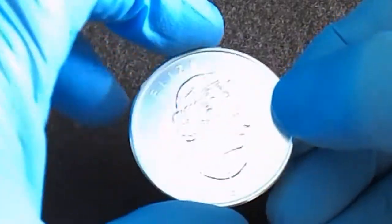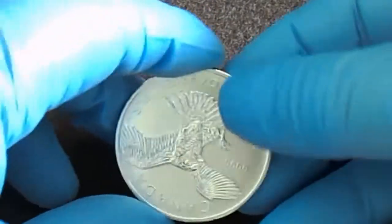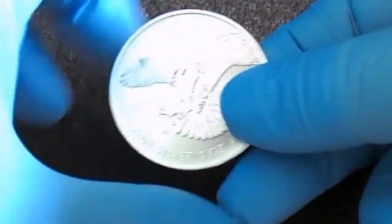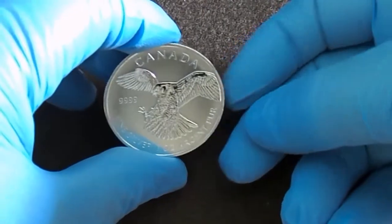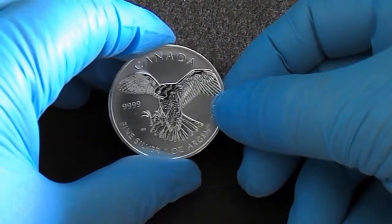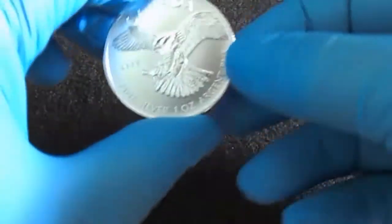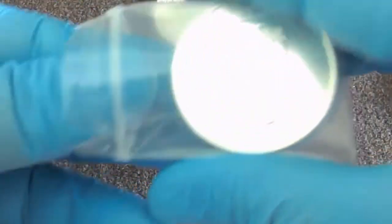Yes, this one has milk spots on it. Beautiful coin. I picked these up for like $3 over spot. I won them on eBay.